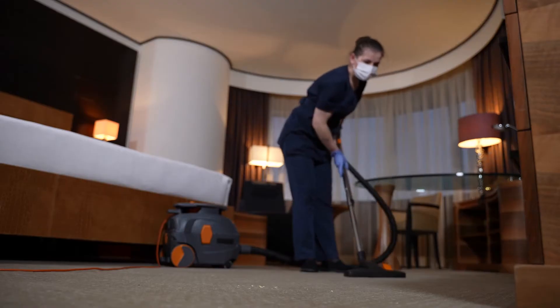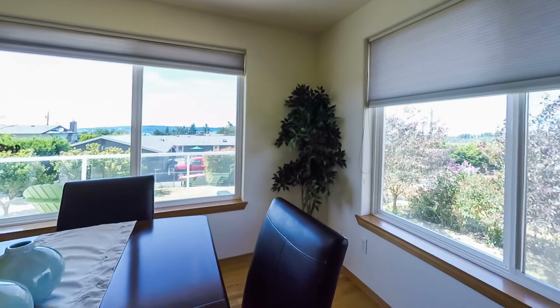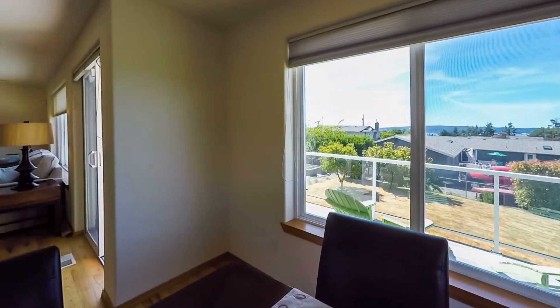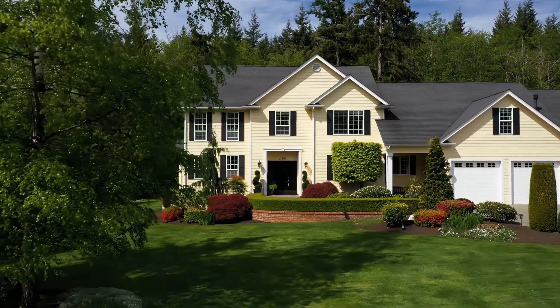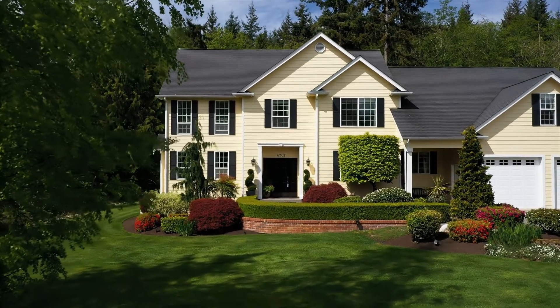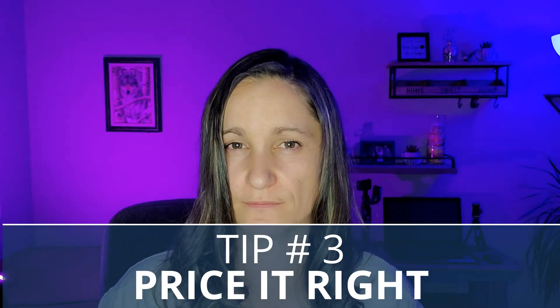Tip number two: deep clean and depersonalize your home. Buyers may not notice all your cleaning efforts, but they will definitely notice what is not clean. Thoroughly clean and declutter every room. Don't ignore your yard either — adding basic landscaping to your curb appeal does wonders, because buyers decide within the first ten seconds of seeing a home whether they want to step inside. Try to depersonalize your home as much as possible — put away family photos, papers, souvenirs, or anything else that hints toward you living there.